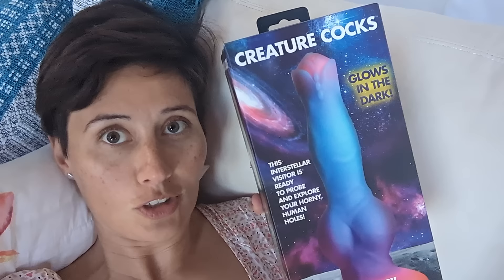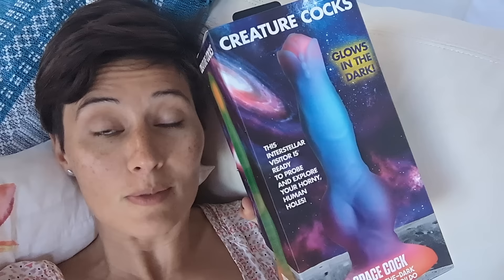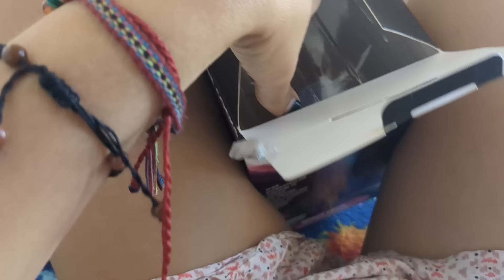So I'm gonna try this bad boy. It's from a line called Creature Cocks, and this one is the Space Cock, which is kind of cool because it's not looking like a human replacement, so I can just think about me and my rainbow phallus here. It has nothing to do with fantasizing about anybody. And it has this foreskin-like characteristic, which is totally my jam. It glows in the dark, which means when I'm done with it I can just put it on my shelf and think it's like a cool sculpture. I'm pretty excited about it.